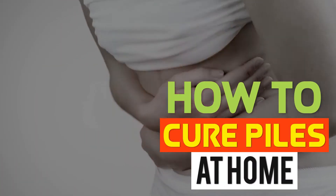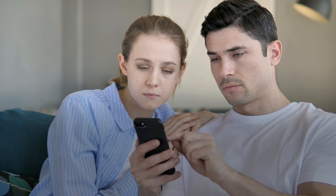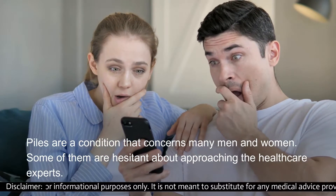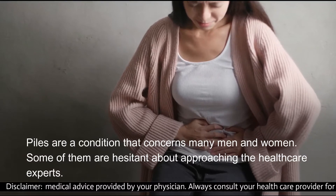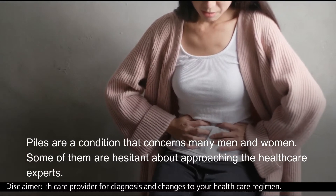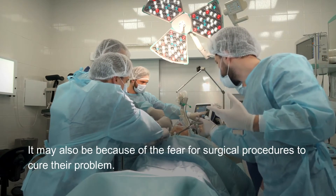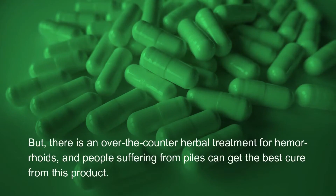How to cure piles at home: herbal treatment for hemorrhoids. Piles are a condition that concerns many men and women. Some of them are hesitant about approaching healthcare experts, and it may also be because of the fear of surgical procedures to cure their problem.